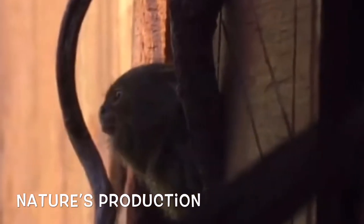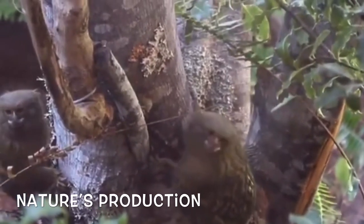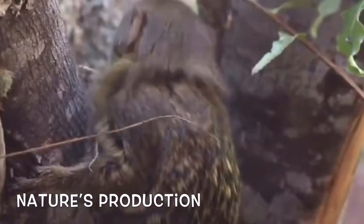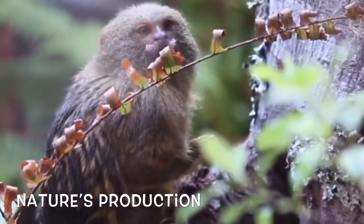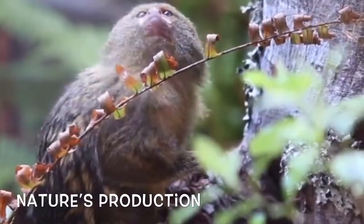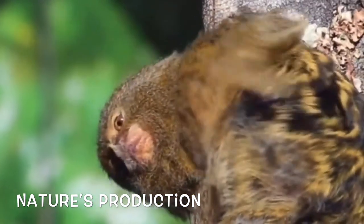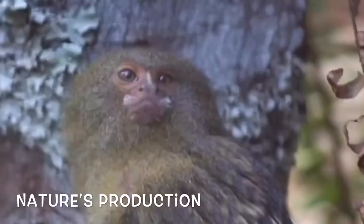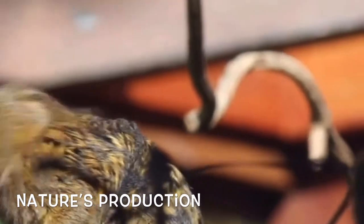As pets, they are often fed fruits, insects, and small lizards. A baby pygmy marmoset needs to be fed every two hours for at least two weeks. Understanding their natural diet is important because it helps maintain their growth and good health, providing necessary protein, calcium, and other natural nutrients they need to survive.